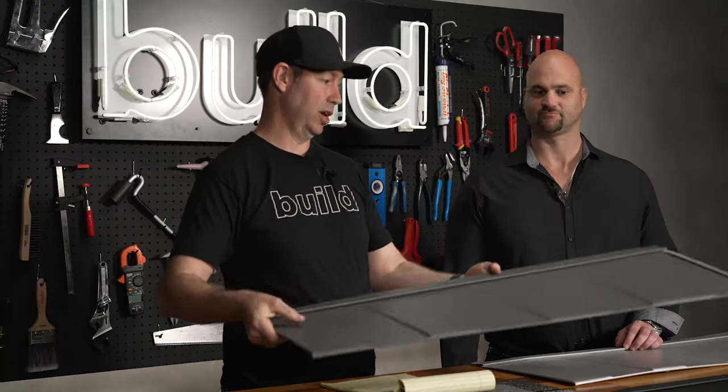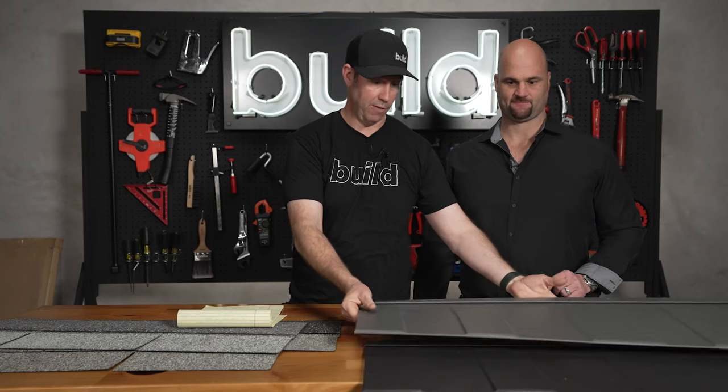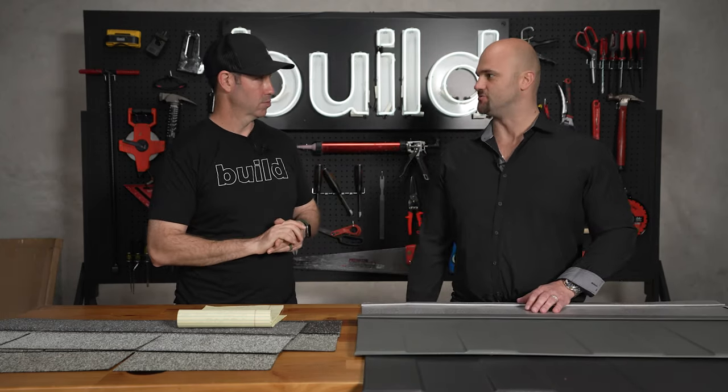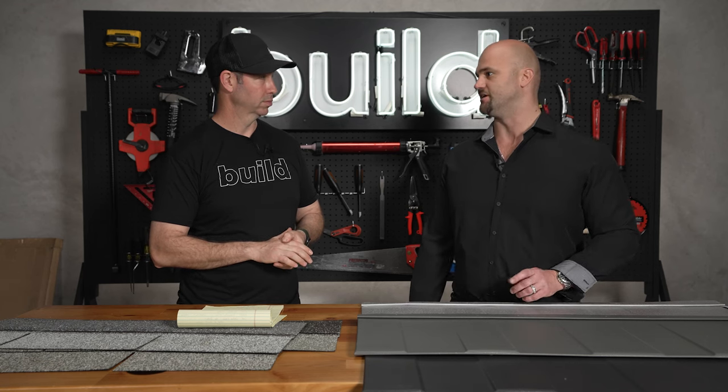Just for reference, this is a 29-gauge steel. We've also run the 26-gauge as well. The 29-gauge is the most common one used out there, but it is available in 26-gauge as well.